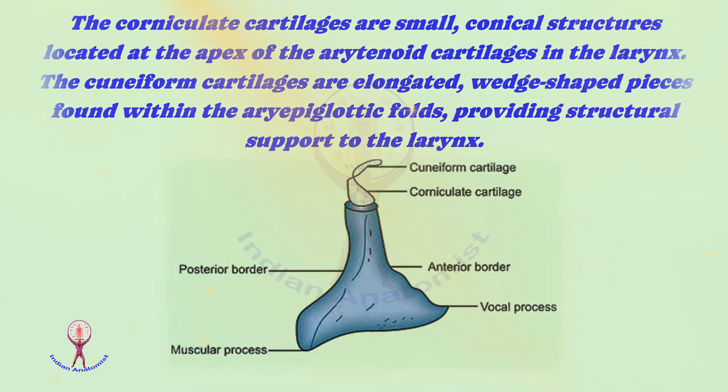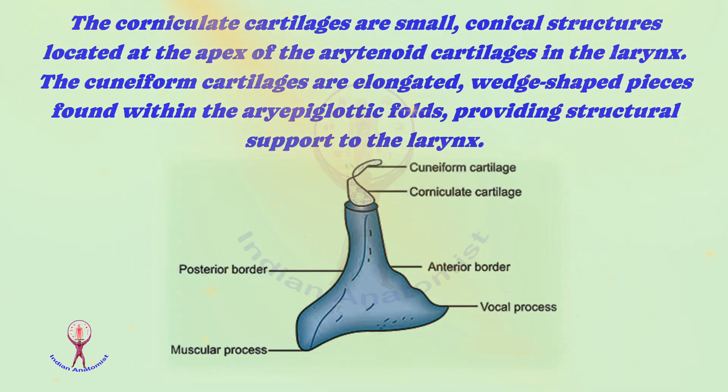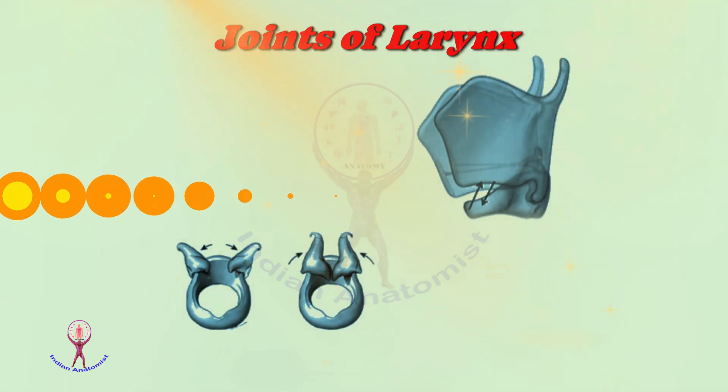Finally, the corniculate and cuneiform cartilages. The corniculate cartilages are small, conical structures located at the apex of the arytenoid cartilages in the larynx. The cuneiform cartilages are elongated, wedge-shaped pieces found within the aryepiglottic folds, providing structural support to the larynx. Now it is time to discuss the joints and ligaments of the larynx.